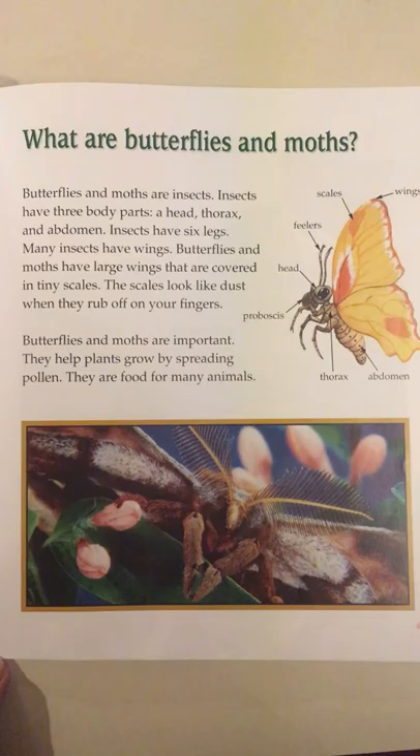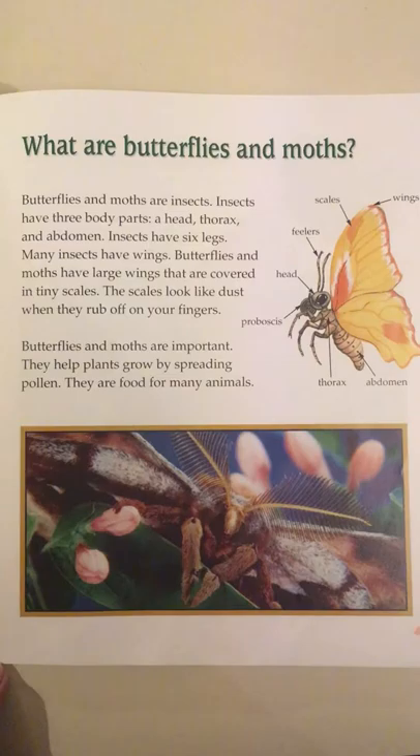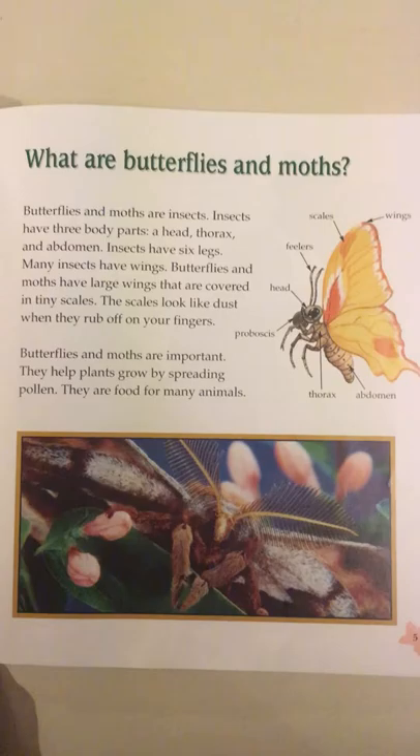Butterflies and moths have large wings that are covered in tiny scales. The scales look like dust when they rub off on your fingers. Butterflies and moths are important. They help plants grow by spreading pollen. They are food for many animals.